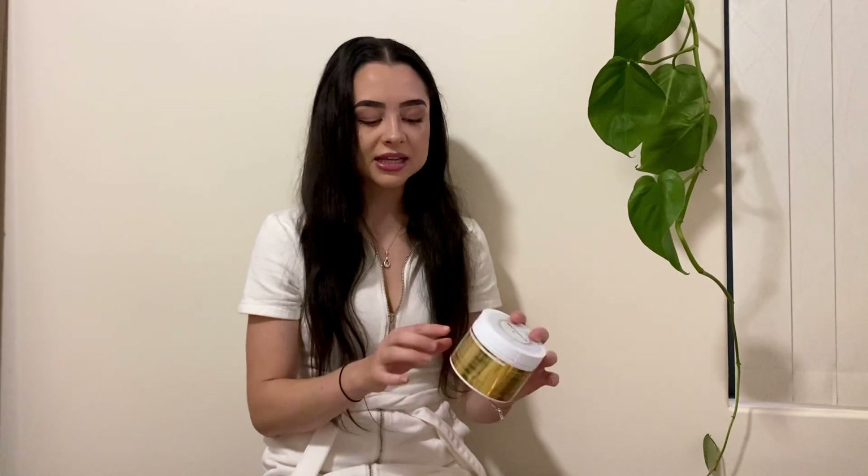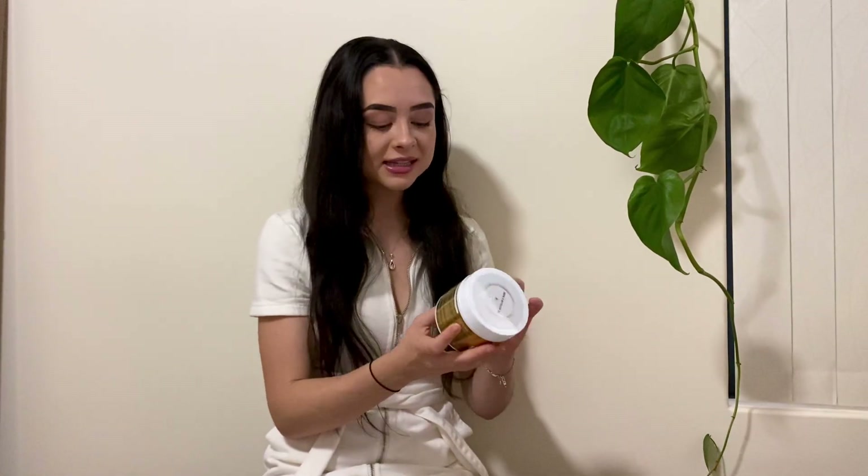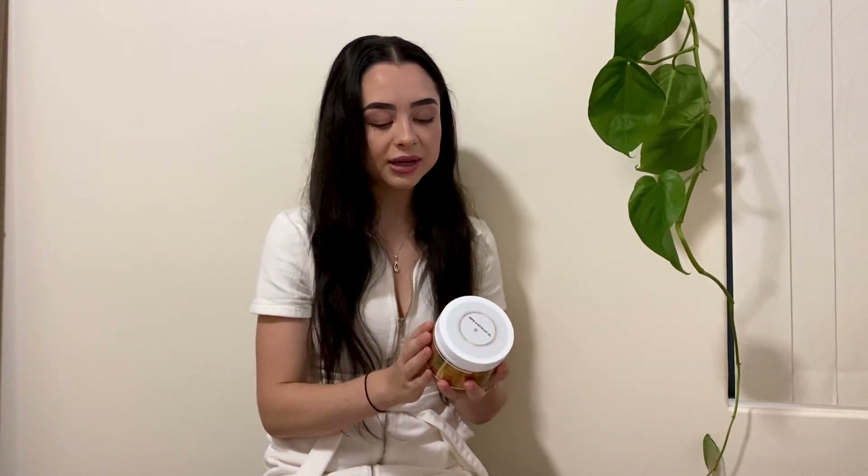Moving on to the hair growth mask — I love this. I love the diversity of how you can use it. I use it before the shower, leave it in for 10 minutes, then jump in and use my shampoo and conditioner. But sometimes I use it after the shower as a leave-in conditioner — it gives my hair everything it needs and stops the frizziness. On the back it has very clear ingredients and directions. I would recommend this over and over again to anyone struggling with hair problems or wanting to grow their hair.